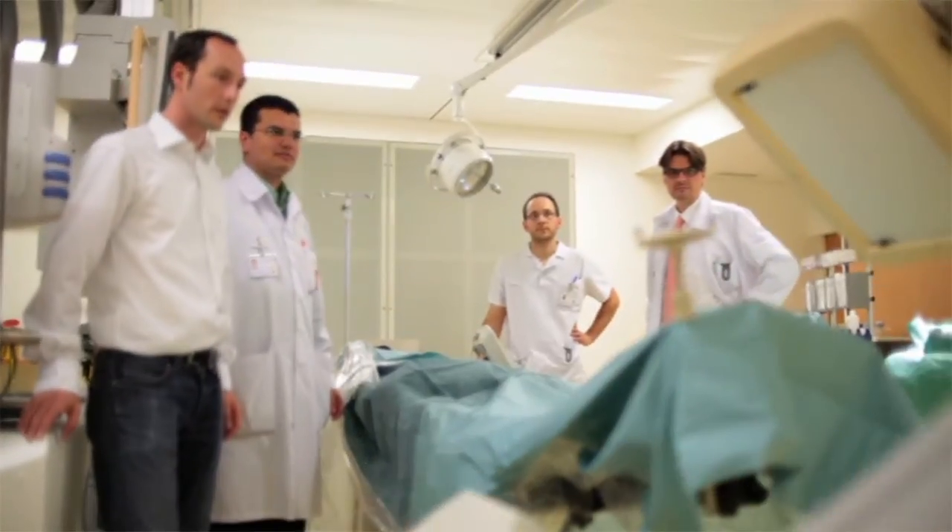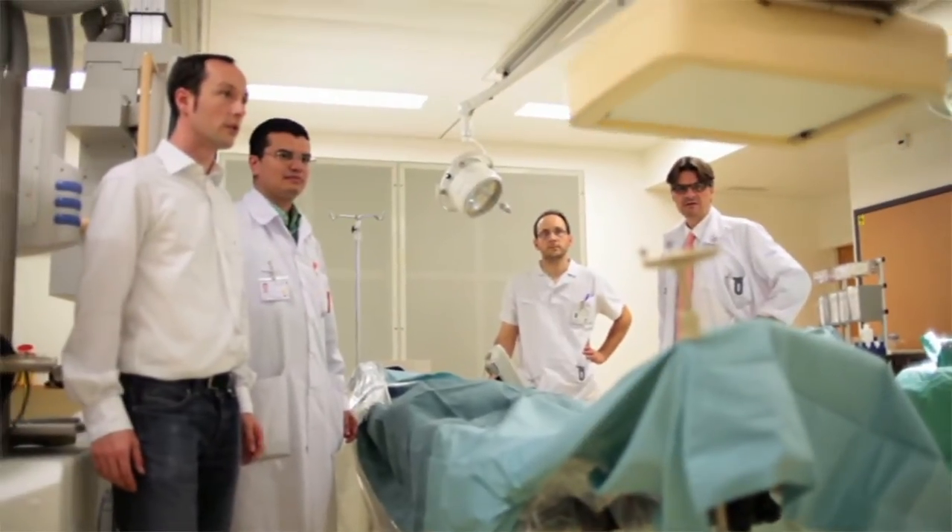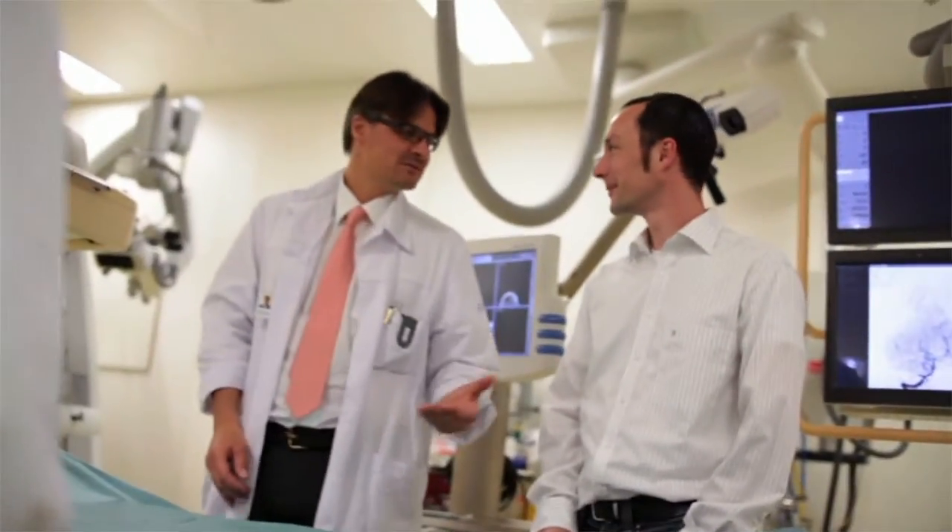We developed the idea of a hybrid room for neuroradiologists and neurosurgeons. Professor Schaller approached Philips and us and presented this concept. Philips had the point of view: how do you get the best images? We had the point of view: how do you get the best workflow and the best integration for the patient?